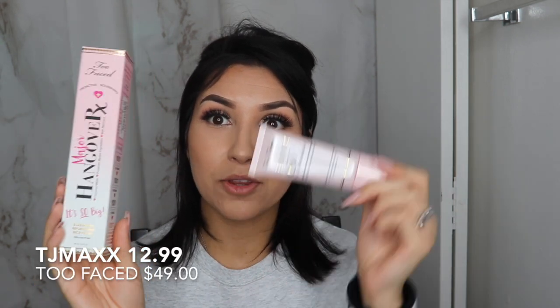The next thing I'm going to talk about is the Too Faced Major Hangover Replenishing Primer in the super size — not the small or travel size, the super size. This is what it looks like — the packaging is really pretty. It was only $12.99! I just bought another one I absolutely love — the Too Faced Poreless Primer — which cost me $10.99, but this Major Hangover one is $12.99 and it's double the product. These are like 30-something dollars normally, so this is a great find.